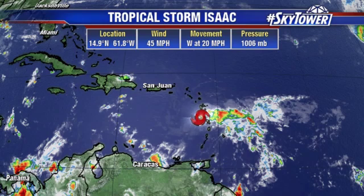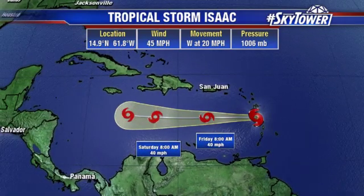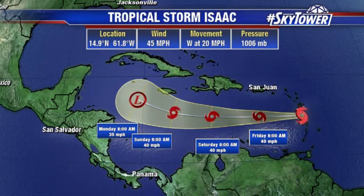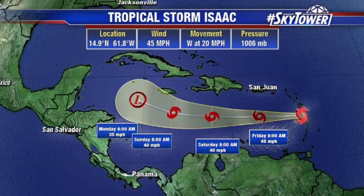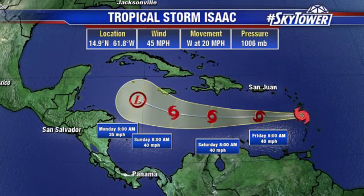We're watching Tropical Storm Isaac, which again does not look all that healthy. Winds right now at 45 miles an hour, moving to the west at 20 miles an hour. It looks like it will just continue somewhat of a decline over the next several days — conditions just really aren't all that favorable. We've got to watch this because as it works its way into the western Caribbean, eventually it's going to head towards the Gulf of Mexico. It may start to try and regenerate itself as conditions become a little more favorable for development as we get into next week. Will it happen? It's still way too early to tell — it may not survive over the next couple of days.